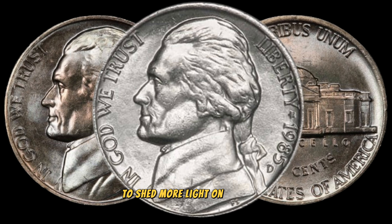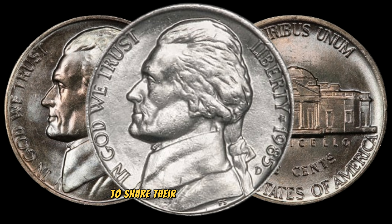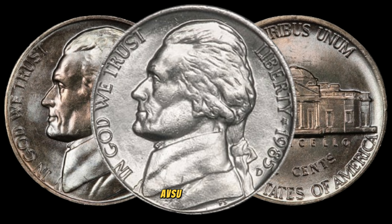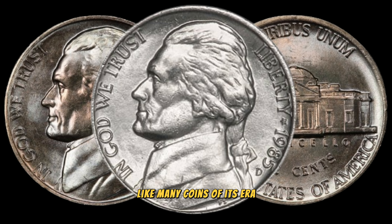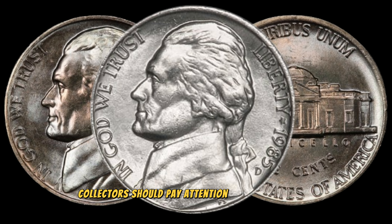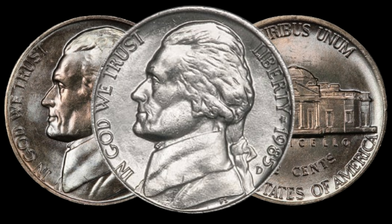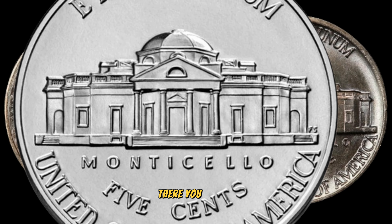To shed more light on this topic, I've invited a seasoned coin expert to share their insights on the 1985D Jefferson Nickel. The 1985D Jefferson Nickel, like many coins of its era, has the potential to be valuable. Collectors should pay attention to specific details, such as mint marks and any unique characteristics that set individual coins apart. It's always a thrilling experience to uncover hidden treasures within one's collection. And there you have it, folks.